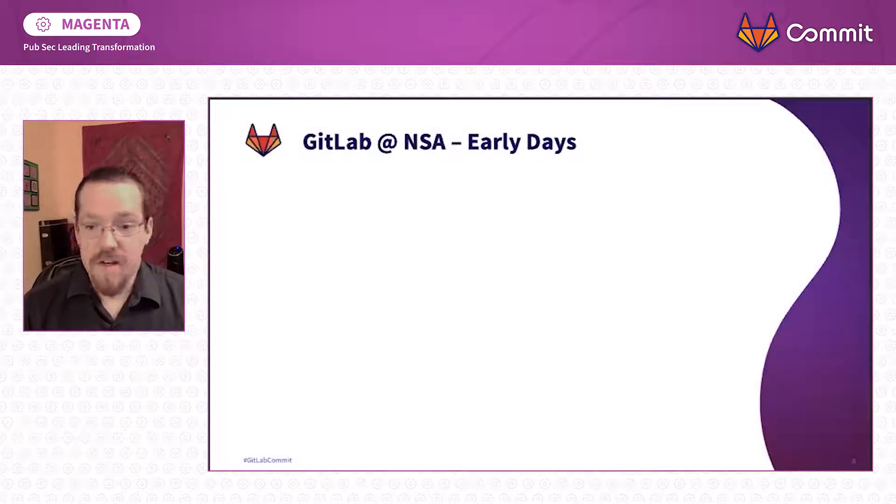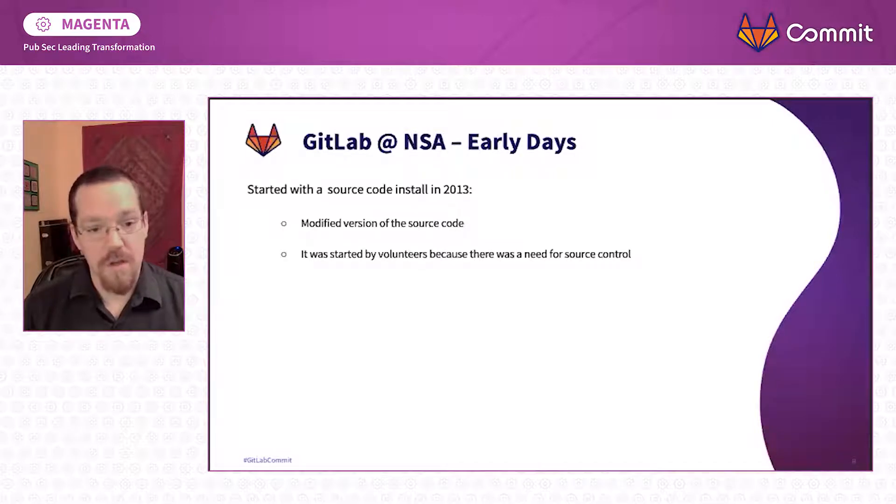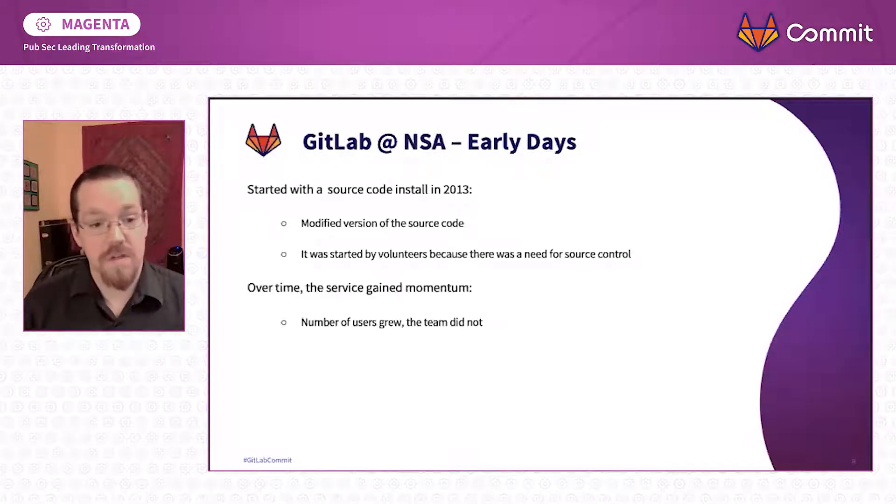GitLab at NSA — how did it get started? It started with a source code install in about 2013, and it was a modified version of that source code. It was started by volunteers because there was no solution for Git version control at the time, and it came out of a team whose job was something else. Over time, the service gained momentum. The number of users grew, but the team did not — the team was not able to scale fast enough to meet the demand. So the instance and the service suffered as a result.